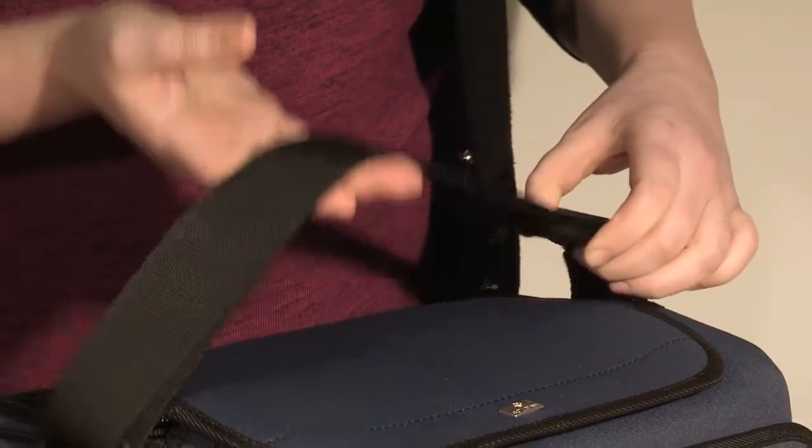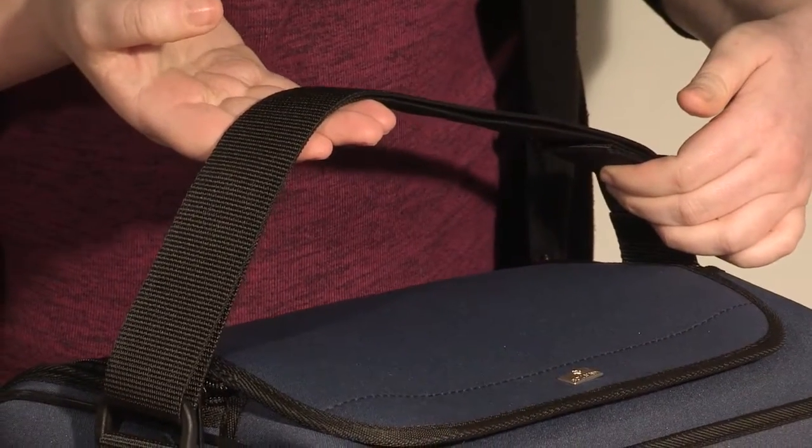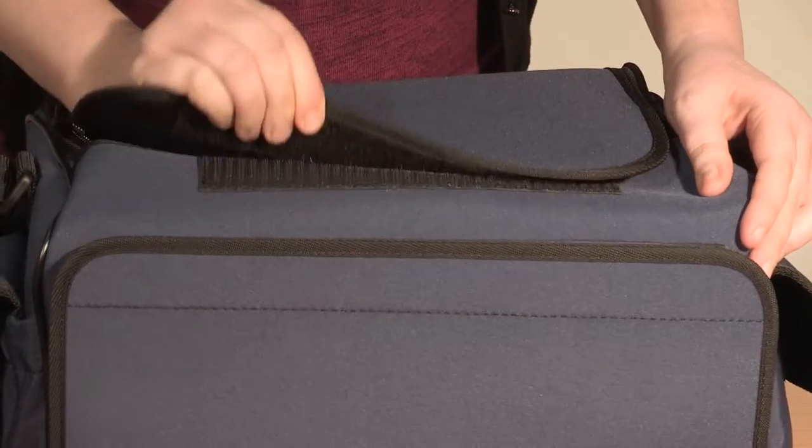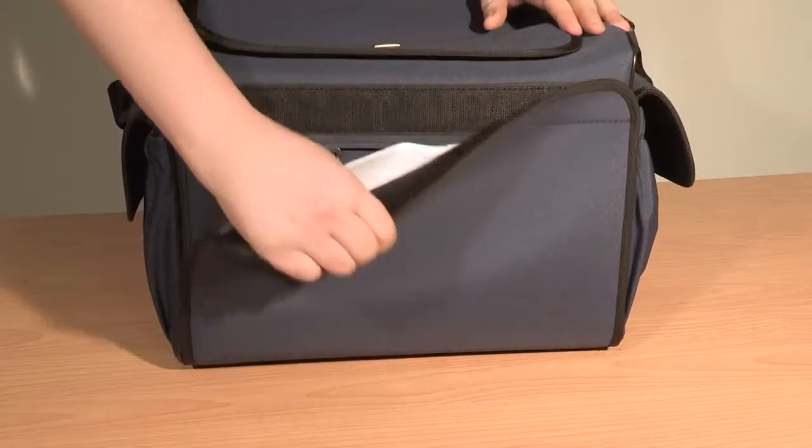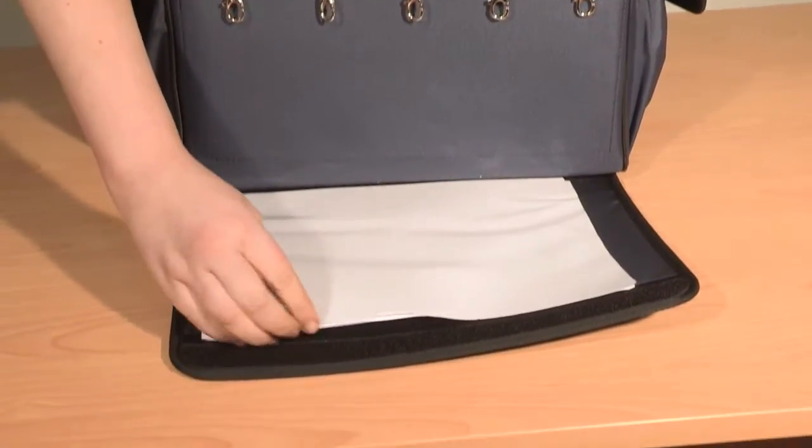This is a blue lightweight bag with an adjustable shoulder strap. It features simple Velcro and zip fastenings. It has a clear covered pouch on the inside of the flap and two end pockets.